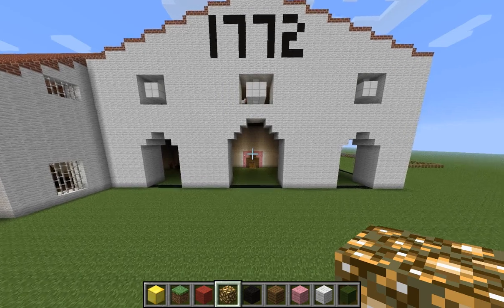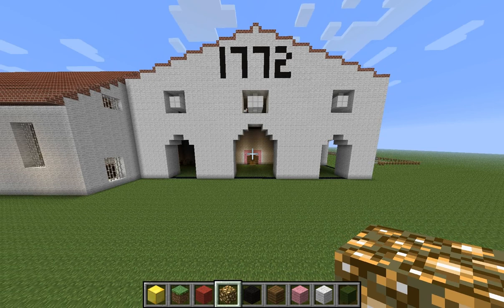My name is Connor. I'm in room 15. This is my mission model. I built this in Minecraft. I'm now going to show you the mission that I built using pictures I took when I went there.